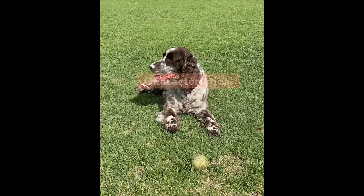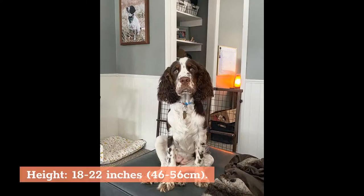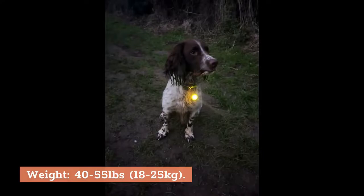3. English Springer Spaniel. Characteristics: Type: Sporting. Lifespan: 11–14 years. Height: 18–22 inches (46–56 cm). Weight: 40–55 pounds (18–25 kg).